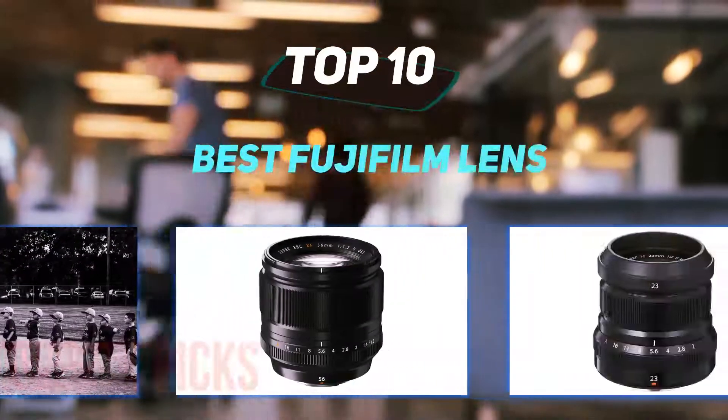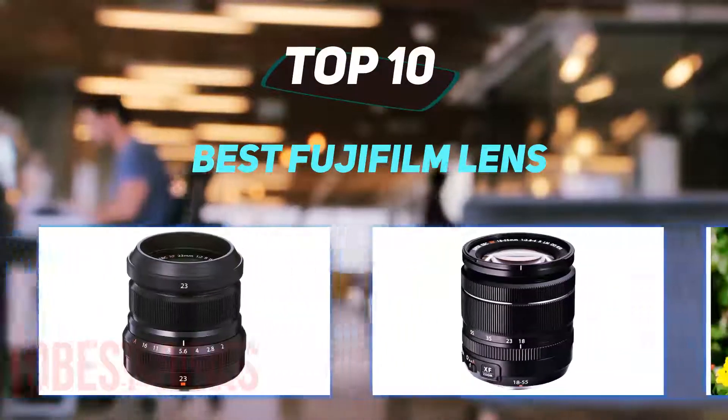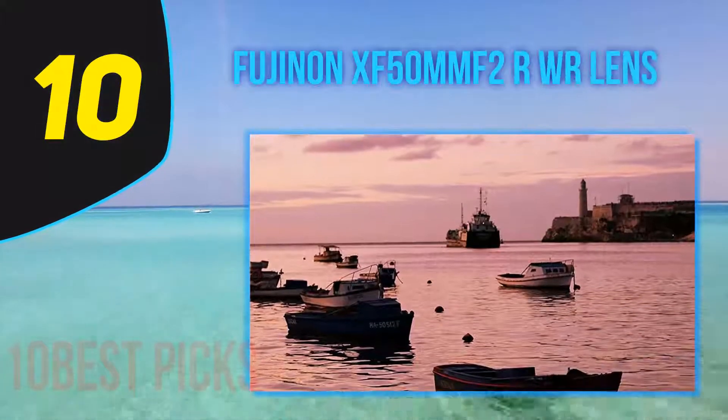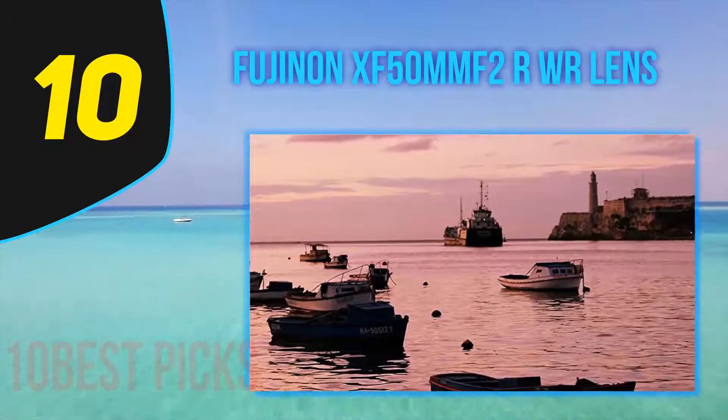10 Best Picks presents the top 10 best Fujifilm lenses, starting at number 10: the Fujinon XF50mm F2R WR lens.